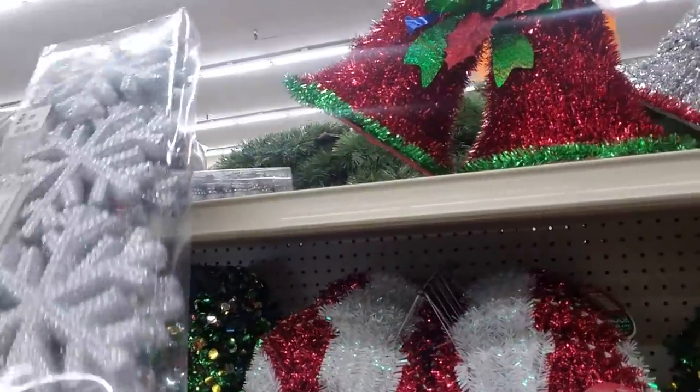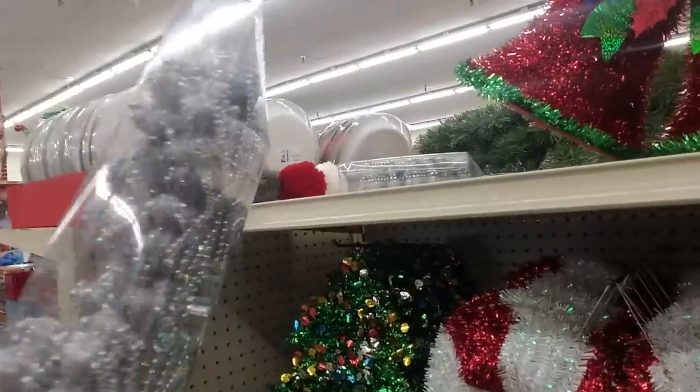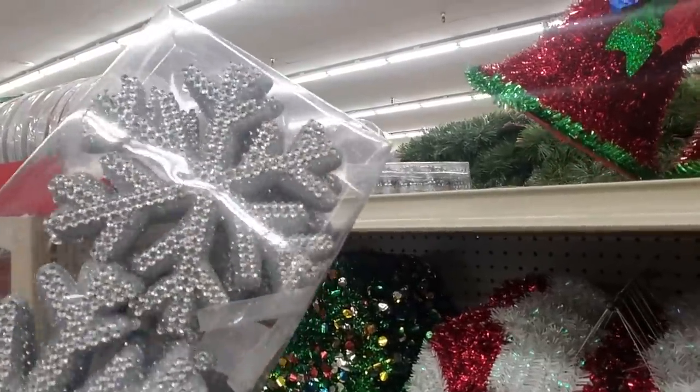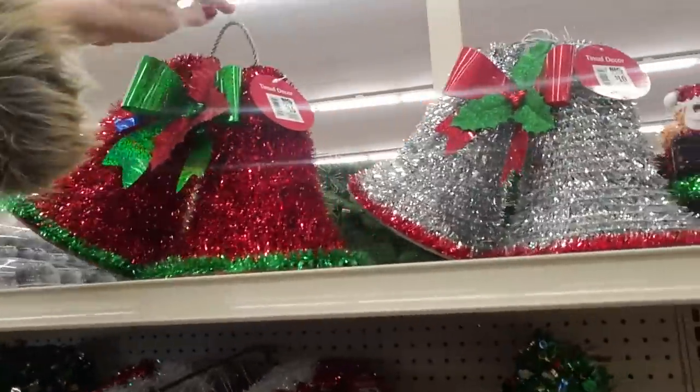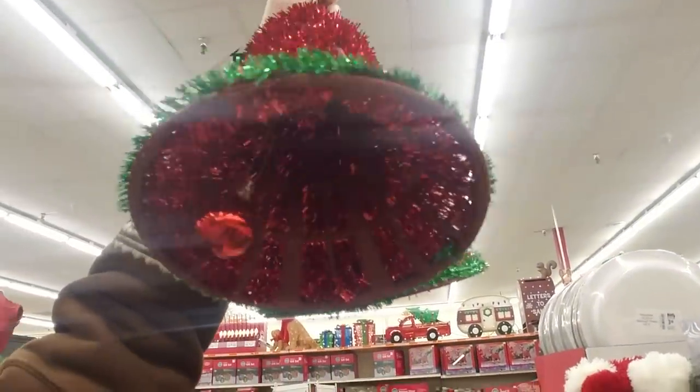These are pretty — big, fat, thick snowflakes. And bells — they don't really ring, but they have a thing in there. It's just an ornament; it's not really making any sound.